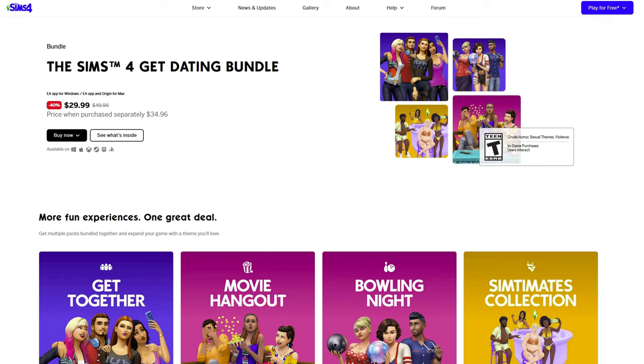For those of you who are looking for new packs to buy, there is a sale currently going on through July 11th, and the EA team has made a specific bundle called the Sims 4 Get Dating Bundle, which includes the Get Together Expansion Pack, the Movie Hangout and Bowling Night Stuff Packs, and the Sims to Mids Collection kit that came out a year ago. I'm going to make a separate video on what packs I recommend — I don't necessarily agree with getting this bundle, but some of the other packs are also on sale at the same time.